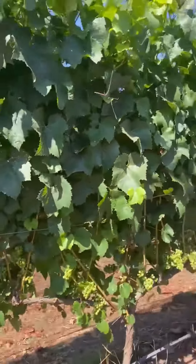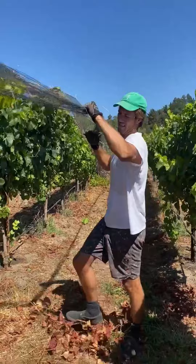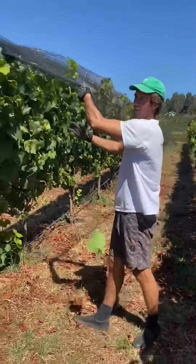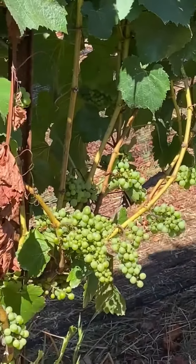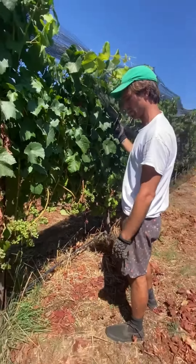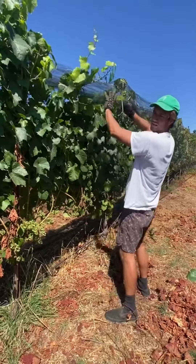We're in Destiny Coyote Ranch, our newest vineyard, and we are netting chardonnay today. The fruit is just about to get ripe and we're kind of through the thick of the growing season. It still tastes very, very sour, but the birds are starting to see it and like it.